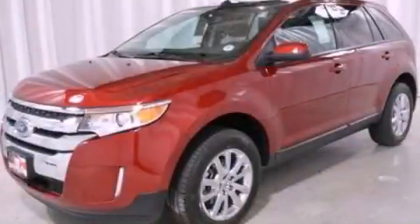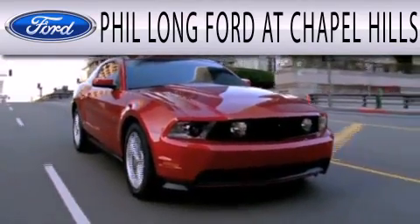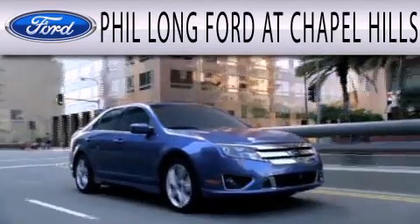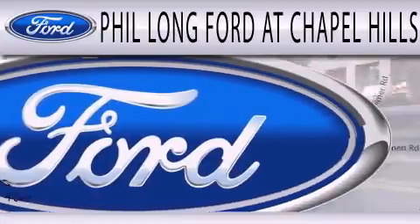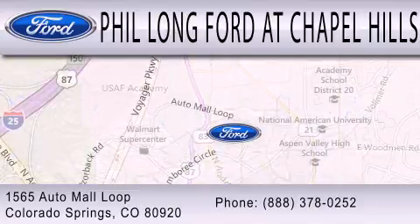Stop by today and test-drive this automobile for yourself. Phil Long Ford at Chapel Hills is dedicated to doing everything possible to ensure the experience you have selecting your next vehicle is as pleasant as possible. We're located at 1565 Auto Mall Loop in Colorado Springs.